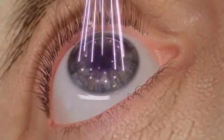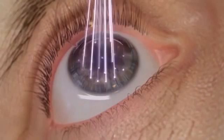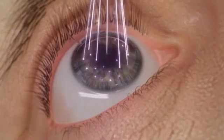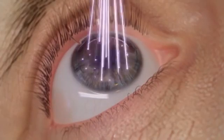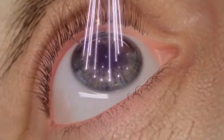Designed to automatically track movements of the eye with a latency time of just two milliseconds, the WaveLight EX500 excimer laser automatically adjusts pulse placement to provide patients with exceptional precision and safety.